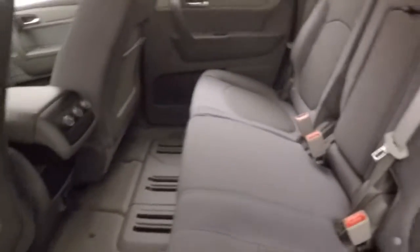Interior is in great shape, plenty of room for your rear passengers. These seats actually do slide forward and back. There's your rear climate control.